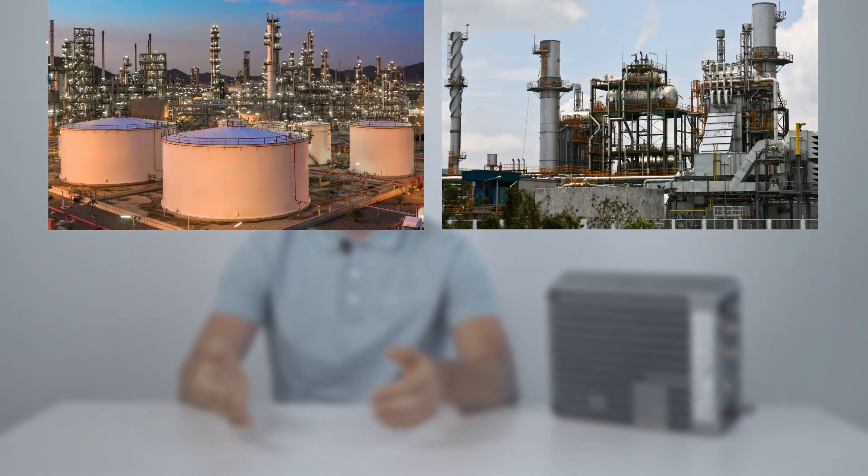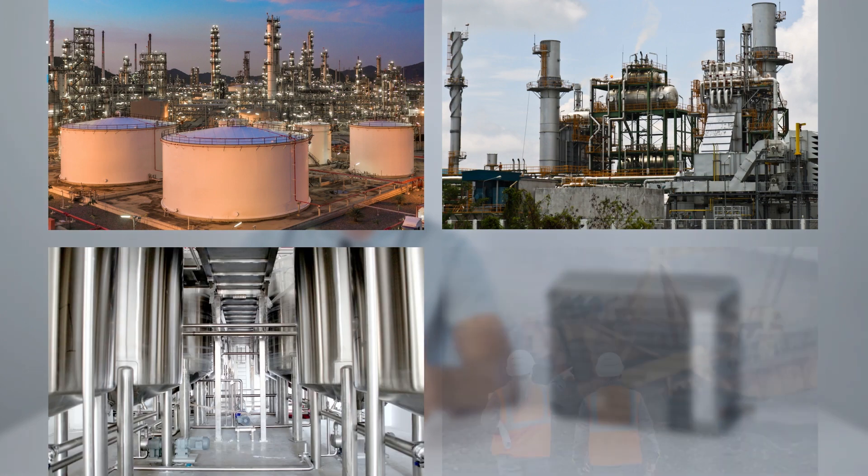The Kona MegaX Gateway is the first of its kind on the global market, which comes with ATEX and Class 1 Div 2 certifications, allowing the Gateway to be deployed physically on-site in any hazardous area, such as oil refineries, gas plants, chemical production storage facilities, and mines.